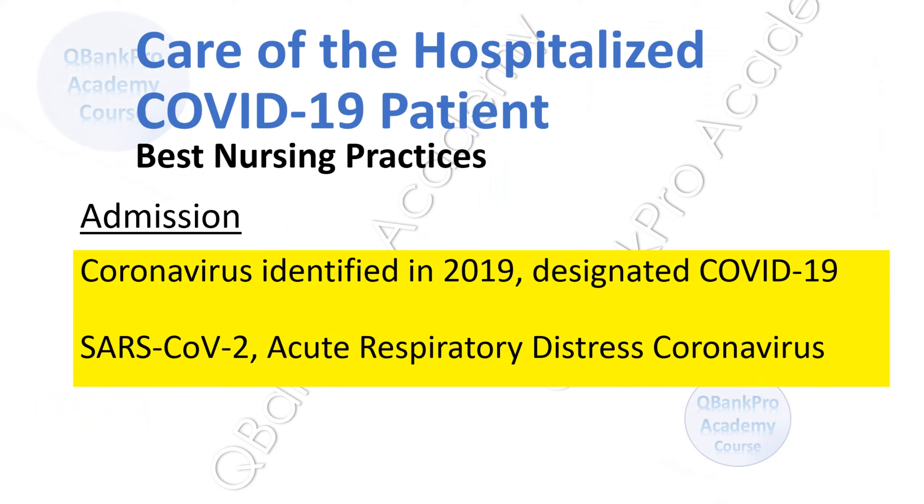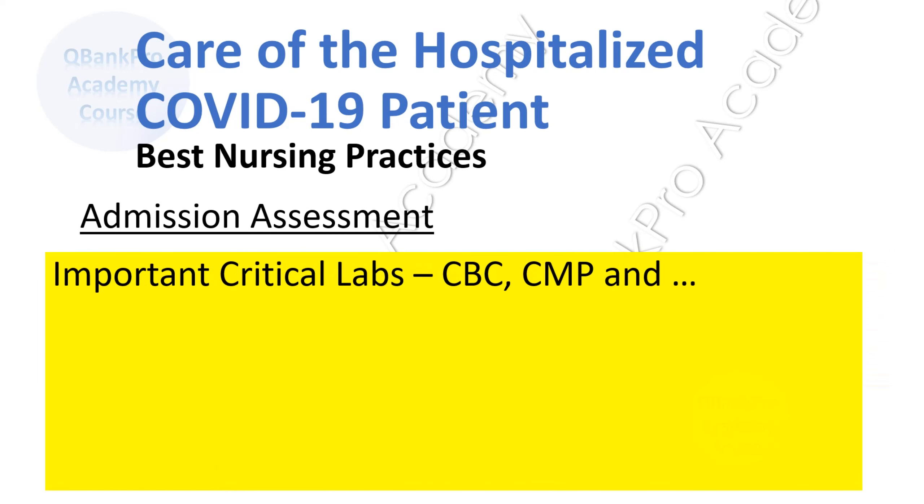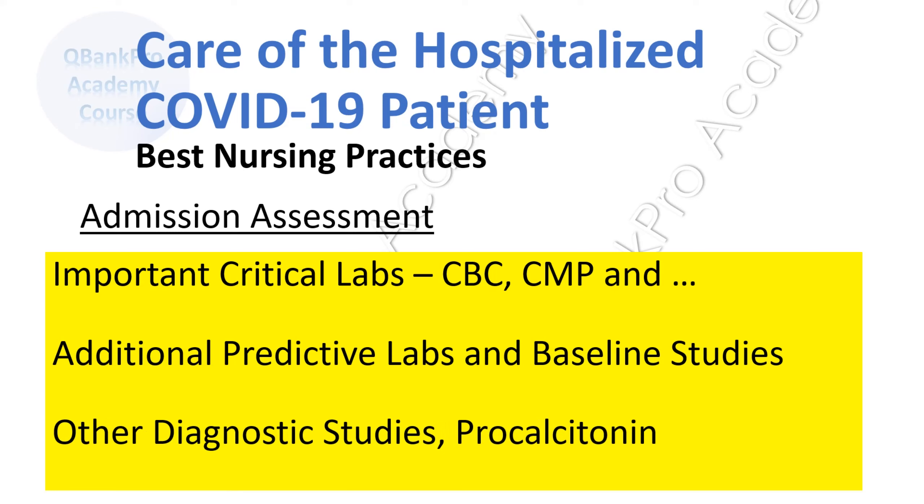How do we manage COVID-19 in hospitalized patients? COVID-19 stands for Coronavirus 2019. The virus was identified at the end of 2019 as a cause of pneumonia. It is also referred to as Severe Acute Respiratory Syndrome Coronavirus 2. Expected laboratory orders include a CBC with differential, complete metabolic panel, creatinine kinase, C-reactive protein, PT, PTT, D-dimer, lactate dehydrogenase, and troponin. Additional studies will include a chest x-ray and an EKG.